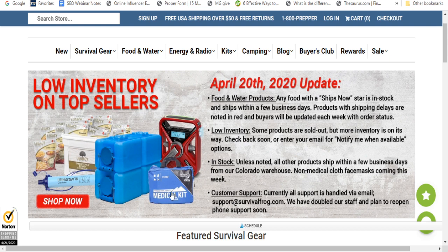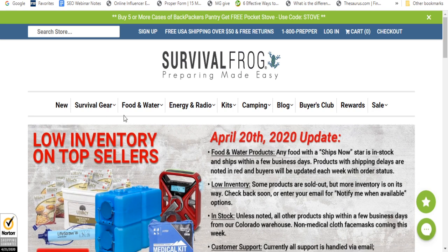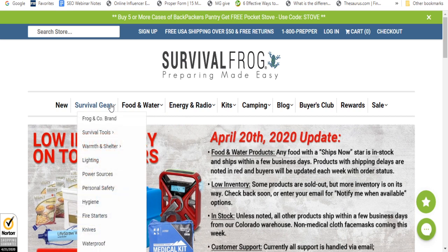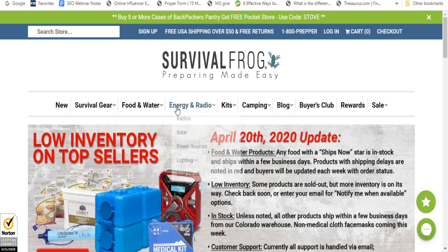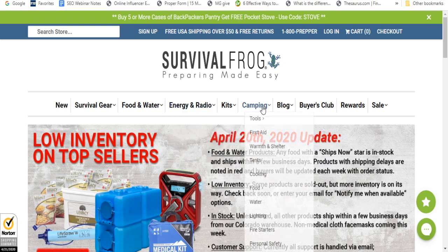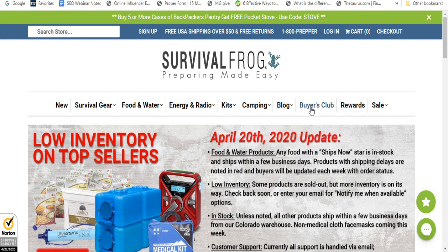What is Survival Frog? Survival Frog has tons of different things — survival gear for shelter, power sources, personal safety, and hygiene. They've got food and water, survival kits, water kits, and energy and radios. Of course, there's camping tools, tents, cooking, lighters, and such. They also have a buyer's club.